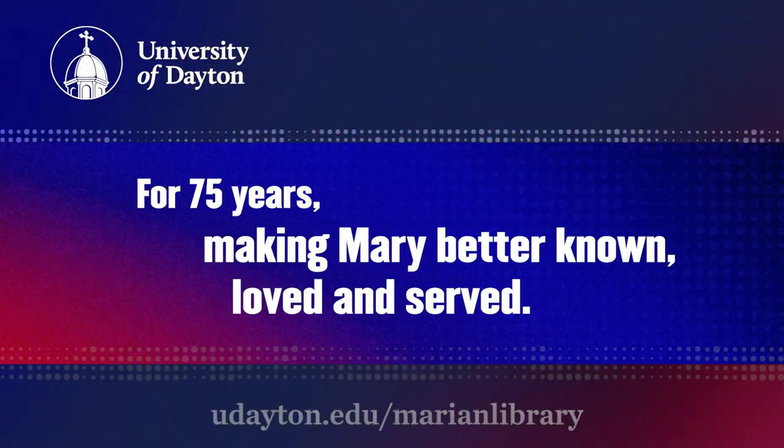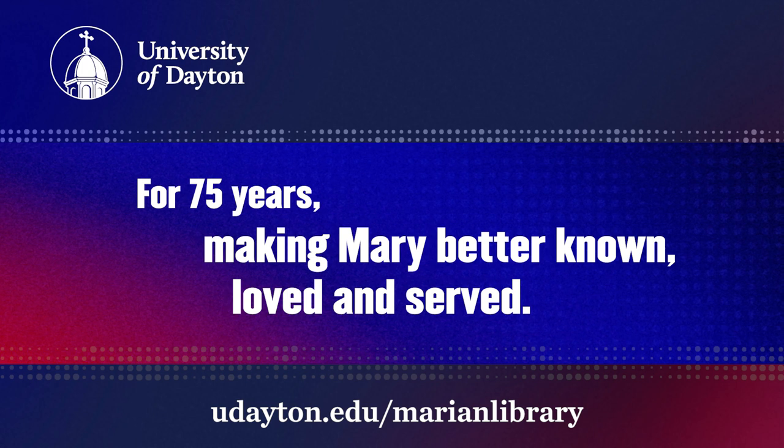The University of Dayton Marion Library — making Mary better known, loved, and served.